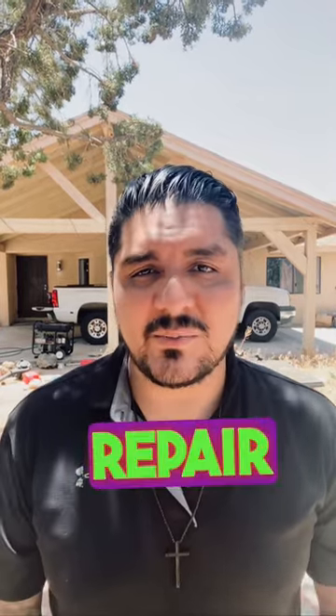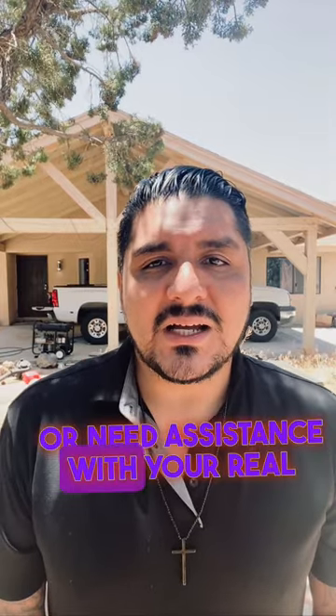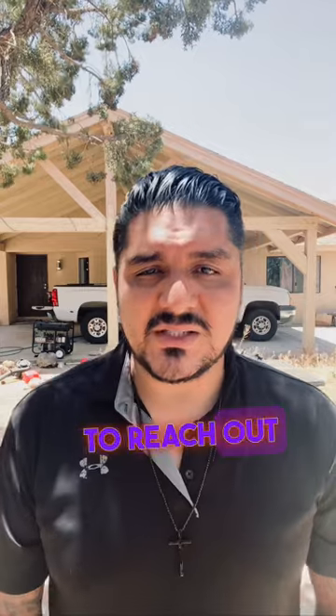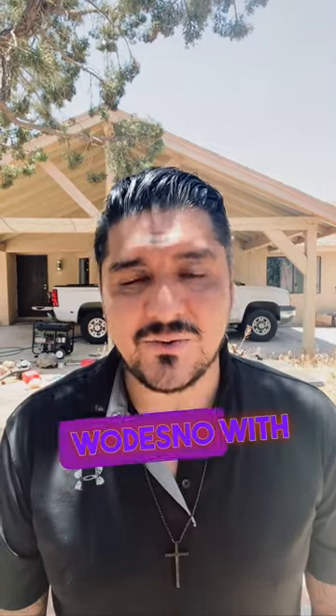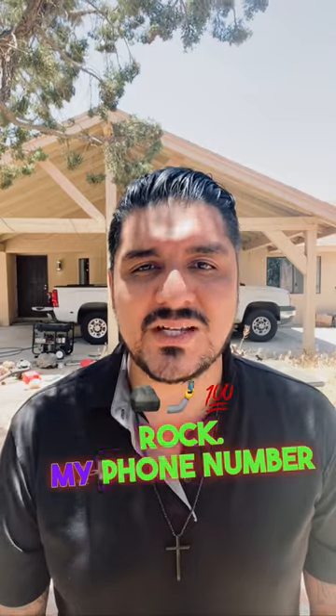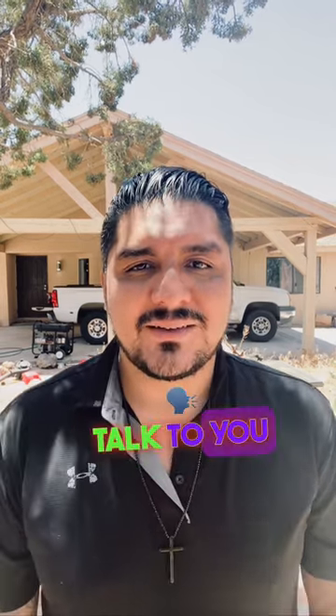The next video we're going to be talking about repair requests. If you have any questions or need assistance with your real estate journey, don't hesitate to reach out to me. Thank you for watching and I'll see you in the next video. This is George Rodesno with Century 21 Desert Rock. My phone number is 760-308-7483. I'm only a phone call or a text away — talk to you soon.